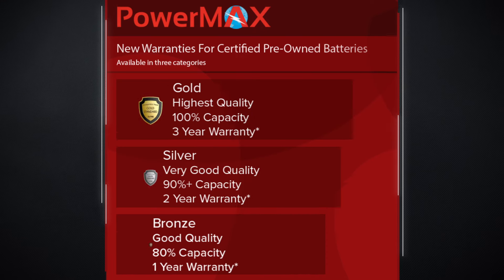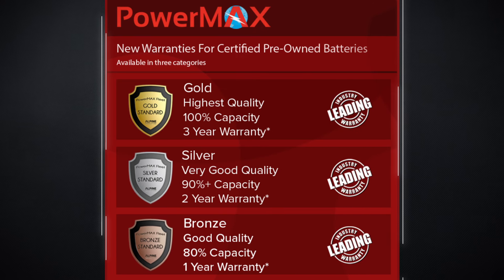Powermax fleet-certified pre-owned offerings come with industry-leading warranties. Our pre-owned battery warranty claims are fewer than 1%, so you can rest assured that you are always receiving the highest quality and value.